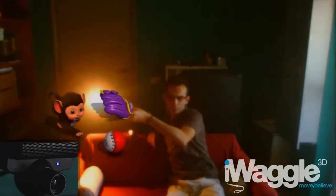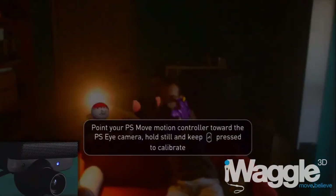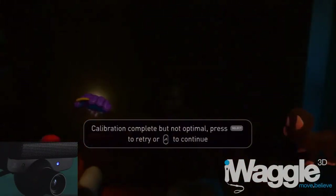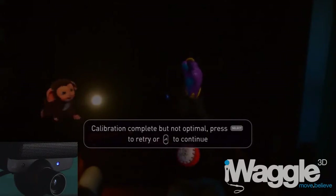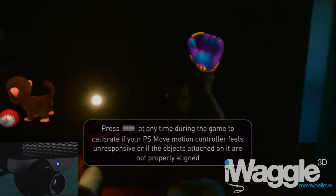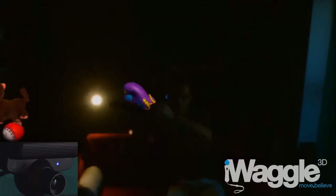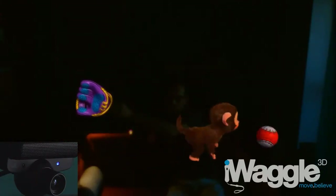Now comes the interesting part. Let's try to recalibrate, but this time we place the Move sphere near the spotlight glare. See what happened? Basically, the PlayStation Eye light sensitivity was reduced in order to reduce the size of the glare itself. Of course, there are still issues when moving the sphere on top of the glare, but at least the glare is smaller.